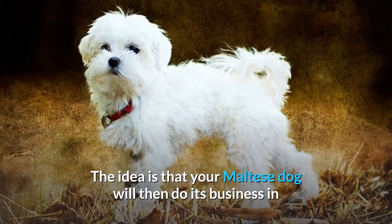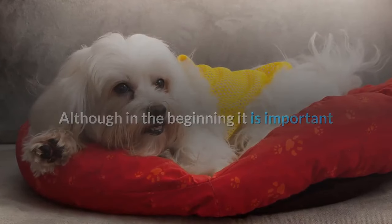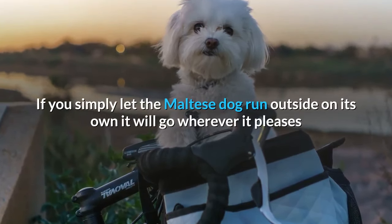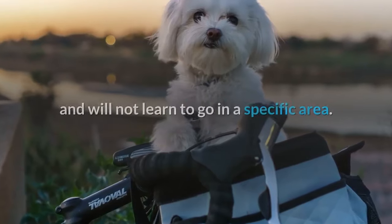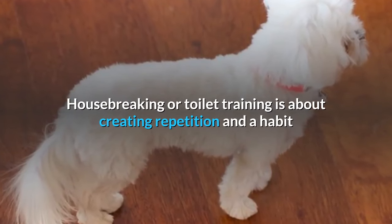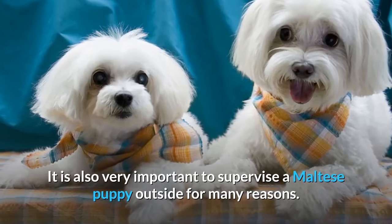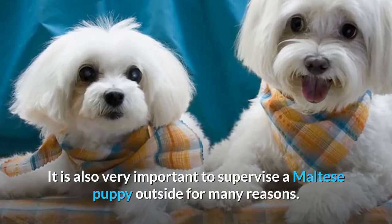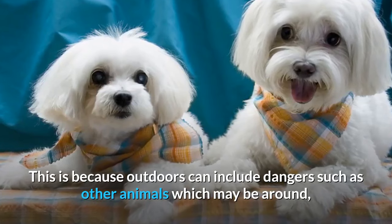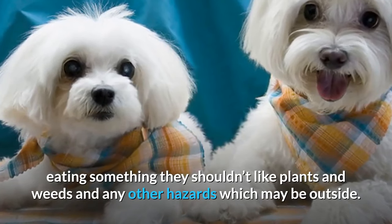The idea is that your Maltese dog will then do its business in that particular spot without being on a leash, but in the beginning it is important to take your puppy outside to where you wish it to go. If you simply let the dog run outside on its own, it will go wherever it pleases and will not learn to go in a specific area. Housebreaking is about creating repetition and a routine of where they go to the toilet. It is also very important to supervise a Maltese puppy outside, as outdoors can include dangers such as other animals, plants and weeds, and other hazards.